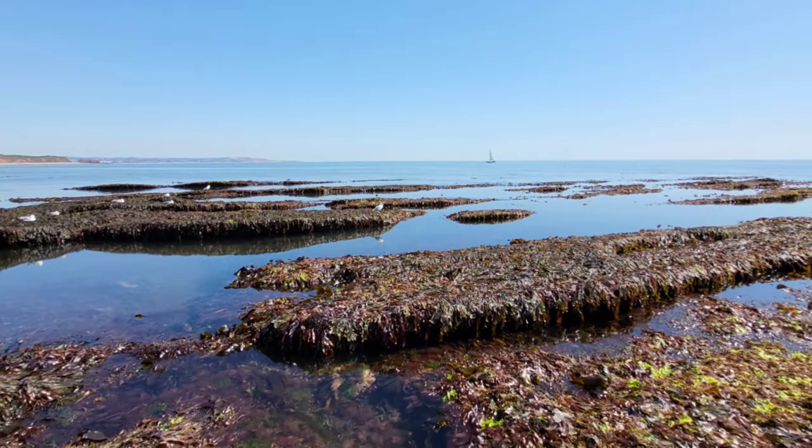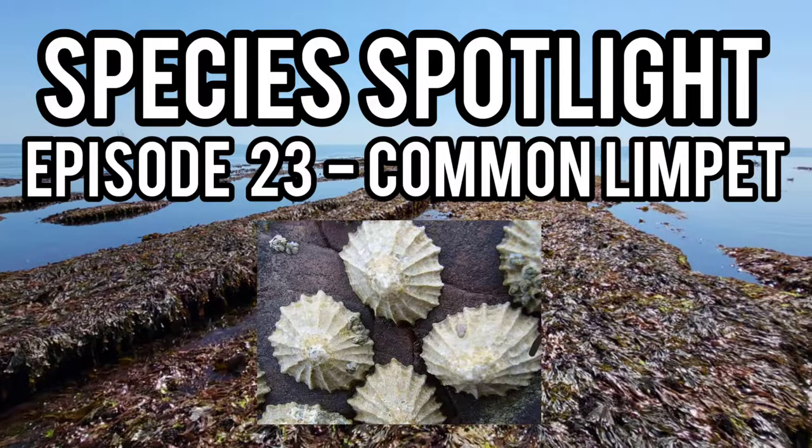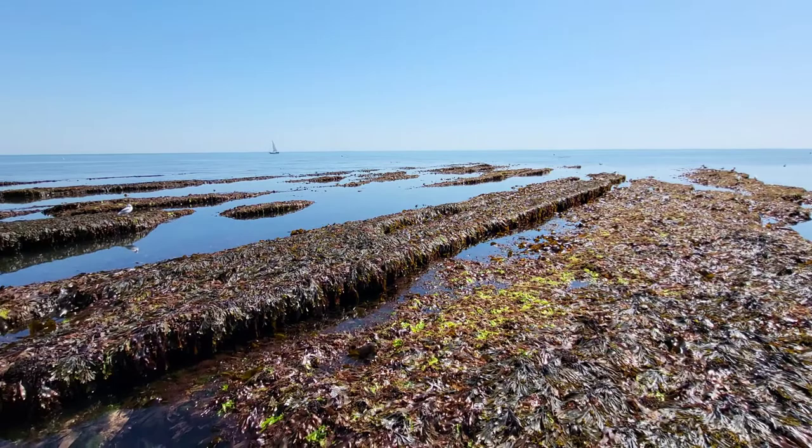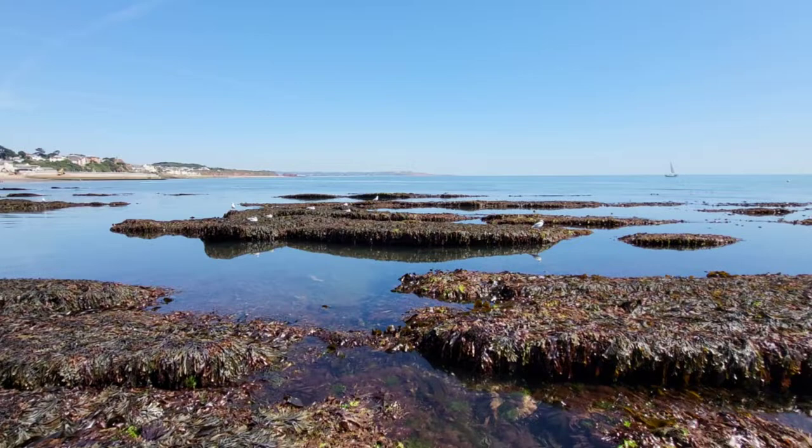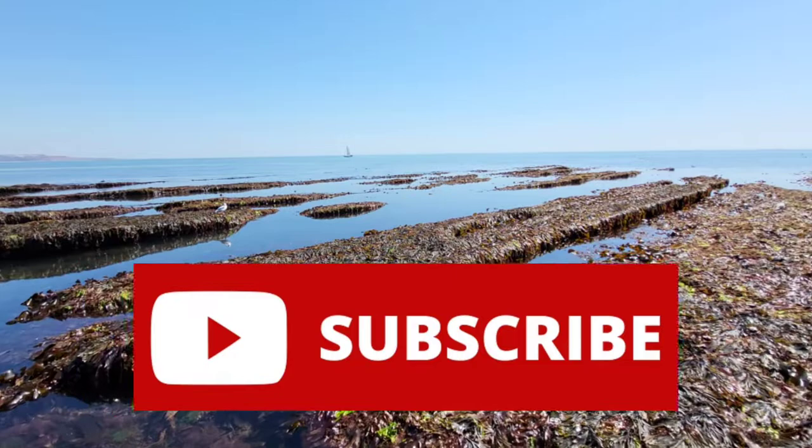Hey guys and welcome back to the channel and to episode 23 of Species Spotlight, where today's spotlight will be on the common limpet. But just before I tell you all you need to know about this common species of sea snail, I want to quickly say thank you for 800 subscribers. I can't thank you enough for the support you all give to my channel and for taking the time to subscribe. If you enjoy these videos and haven't yet subscribed, make sure you do down below to keep up with all of my new videos in the future.